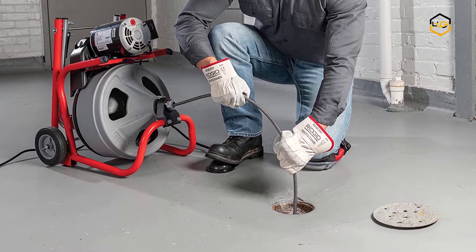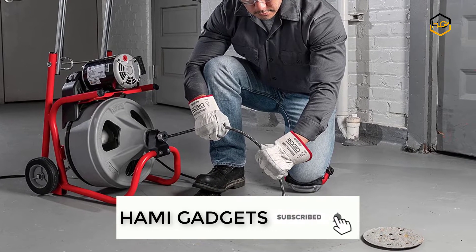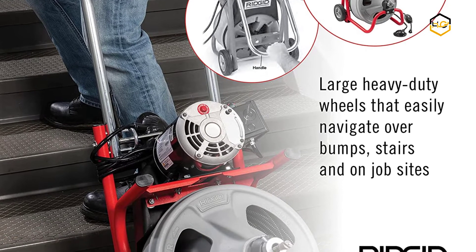Designed with a sleek profile, the 52363K400 is a great fit for drain cleaners, service plumbers, facility and institutional maintenance departments, and property management companies. There is a retractable handle featuring high handle height during transport.